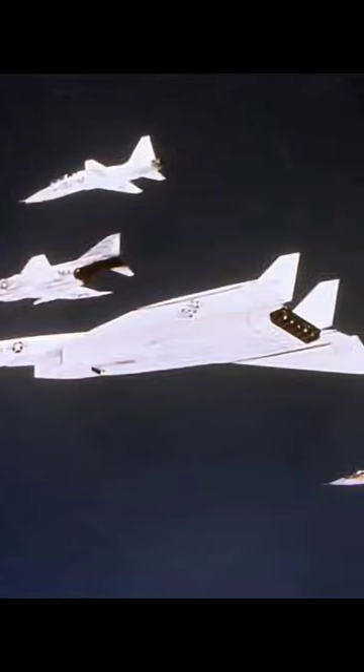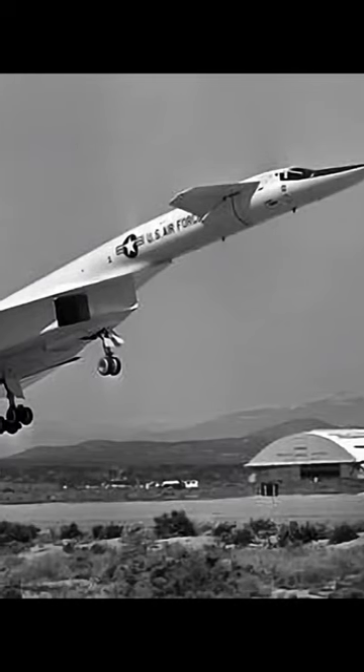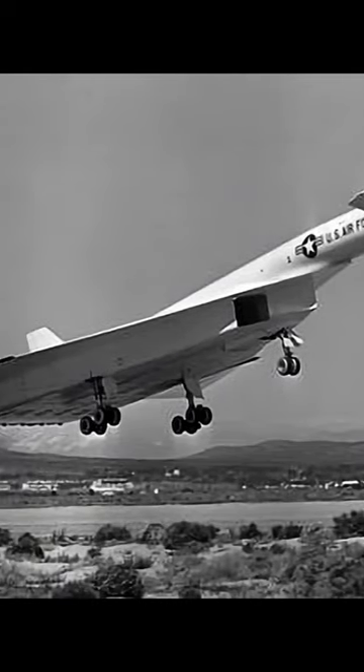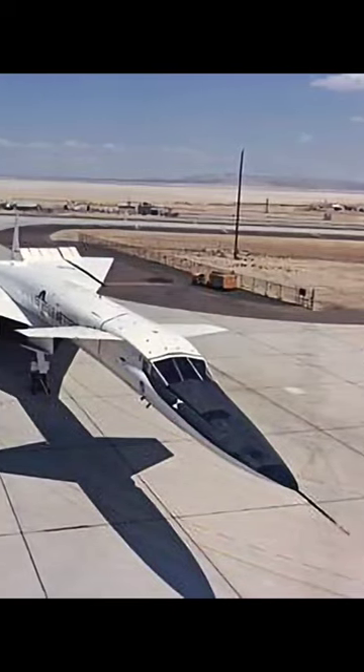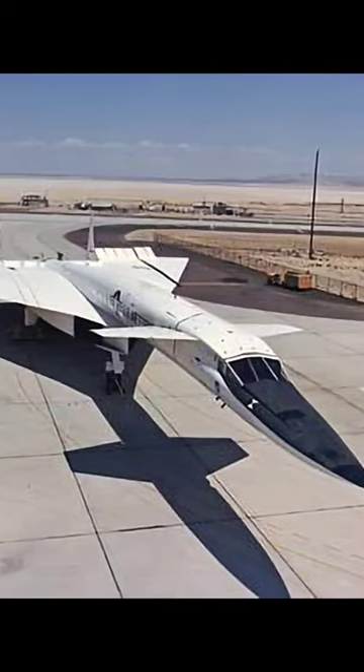The XB-70 Valkyrie is a supersonic experimental aircraft that was developed by North American Aviation in the 1960s. Its primary goal was to provide the U.S. Air Force with a high-speed, high-altitude bomber capable of penetrating enemy air defenses.